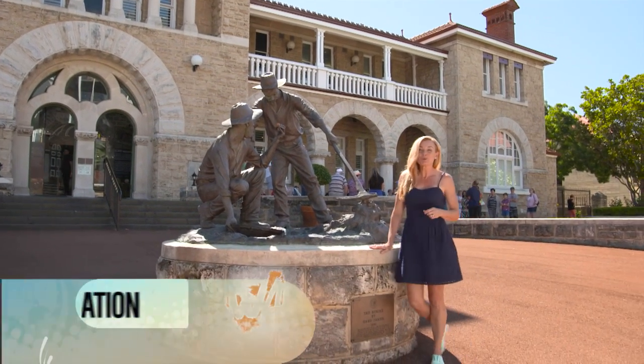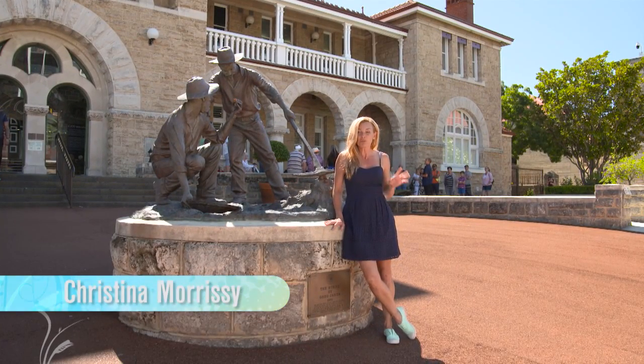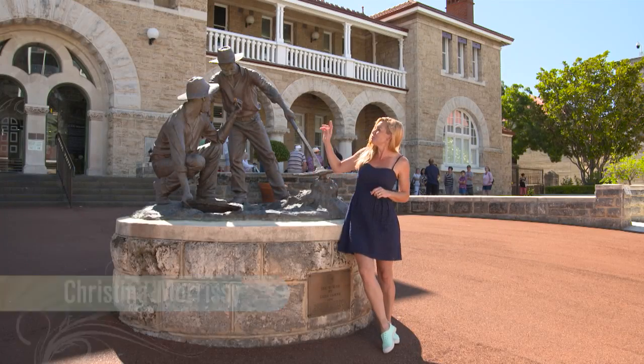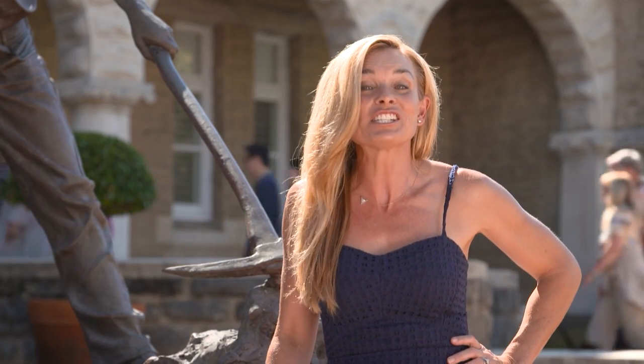My destination today is pure gold. WA is the second largest producer of the precious metal in the whole world, and all that gold in Australia goes to one place to be refined — to this beautiful heritage listed building right here in Perth CBD. Welcome to one of our nation's most historic institutions, the Perth Mint.